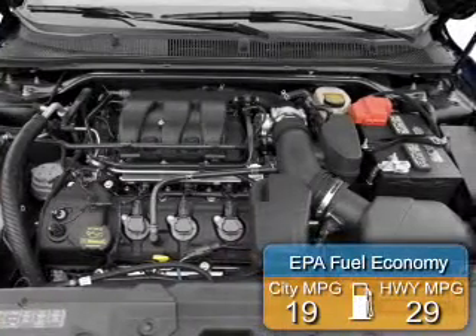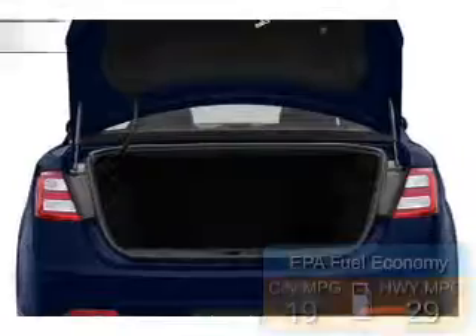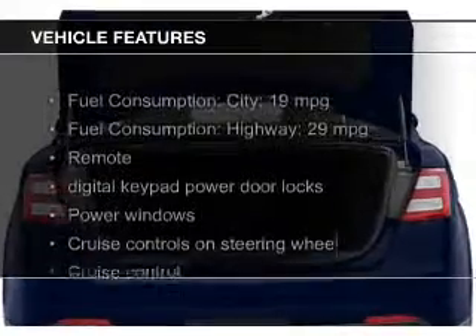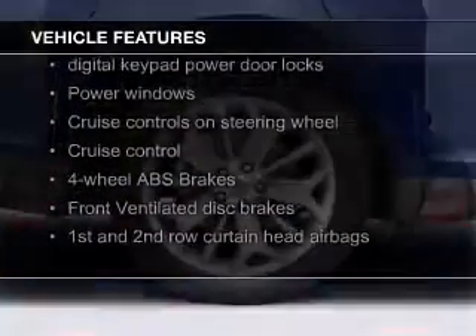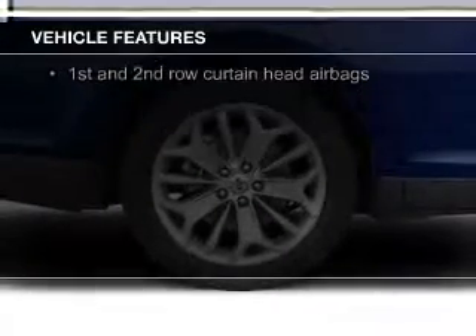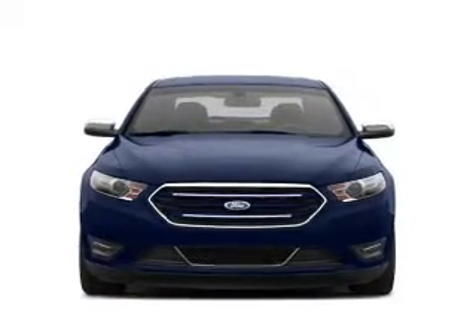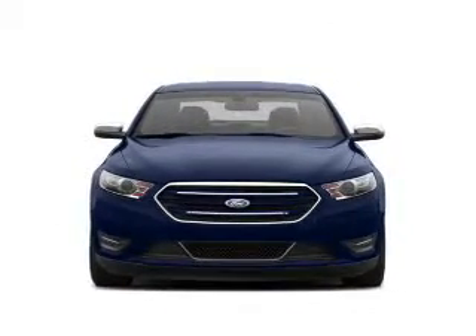Great fuel efficiency saves you money by requiring fewer trips to the gas station. The features include digital audio input, steering wheel controls, aluminum rims, tilt-and-telescopic steering wheel, iPod integration, power seats, cruise control, keyless entry, a trip computer, and MP3 player.